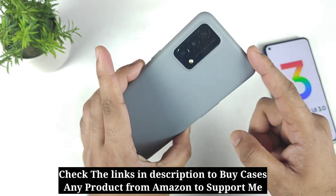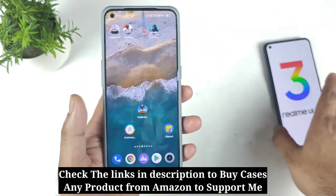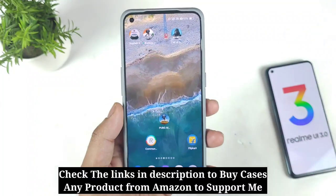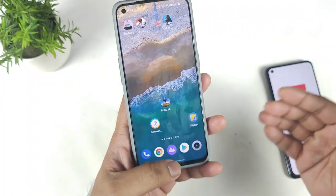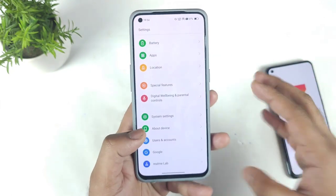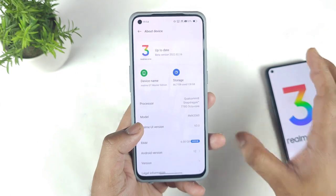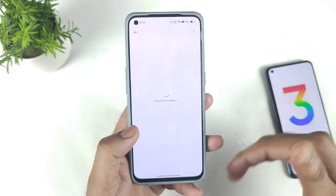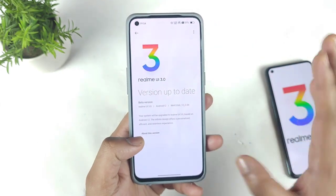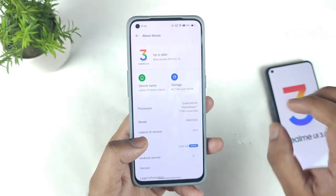Let me know in the comments below how many of the users did receive the official update in the Realme GT Master Edition regarding Realme UI 3.0. This update will be rolling out batch-wise, so on day one some users will receive it and on day two a few others will start receiving it. No need to worry at all in case you did not receive the update.